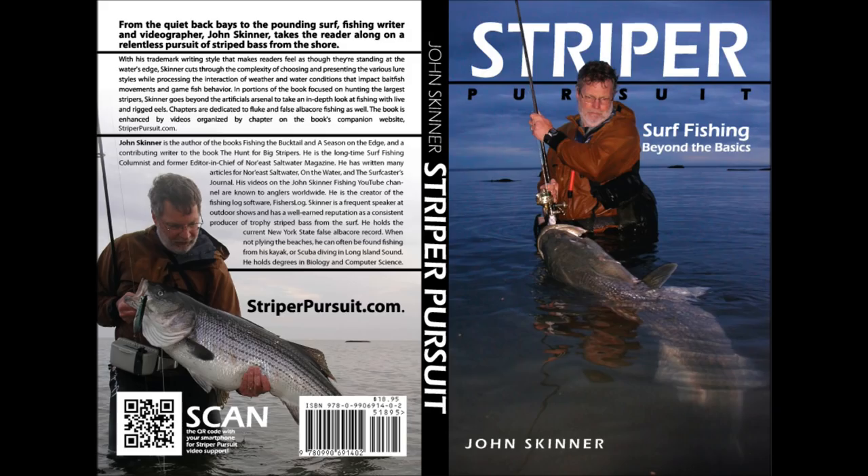I'm John Skinner, and this supports Chapter 5 of my book Striper Pursuit. You can learn more about the book at striperpursuit.com.